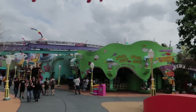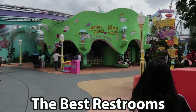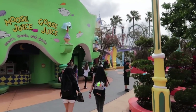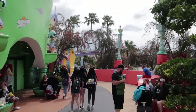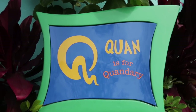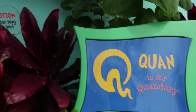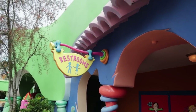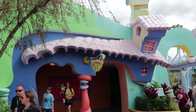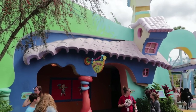Heading into Seuss Landing, we have the best bathrooms at Islands of Adventure. Not only the best bathrooms, but also the most quotable entry — we call this the Q bathroom. Q is for Quan, and Quan is for Quandry. These bathrooms are relatively unbusy, always clean, and they don't smell — in fact they smell good. They pipe in some fresh scents, that Seuss scent. For those reasons, the Q is for Quandry bathroom in Seuss Landing is the best bathroom at Islands of Adventure.